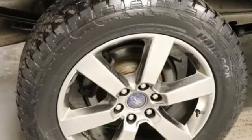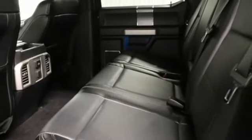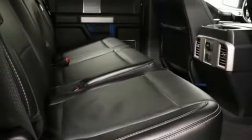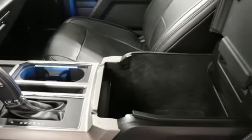Integrated navigation system with voice activation, power heated mirrors, front heated and ventilated leather seats, rear parking sensors, auto-dimming mirrors, dual-zone climate control, automatic transmission, trailer brake controller, electronic shift-on-the-fly, and twin-turbo V6 engine.